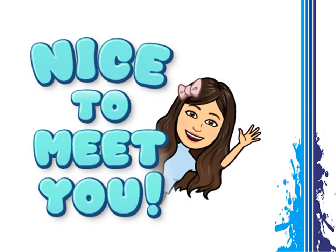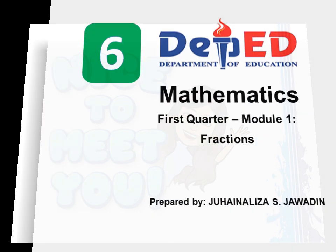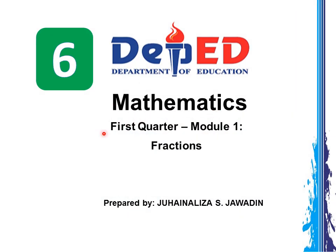Hi there learners, nice to meet you. I'm glad to be part of your journey in learning mathematics with so much fun and excitement. Mathematics, first quarter, Module 1, which is about fractions, is designed as a supplementary material in mathematics intended for you.